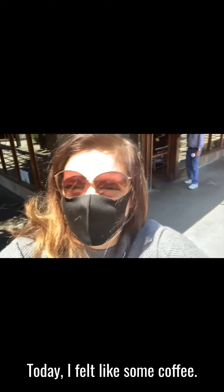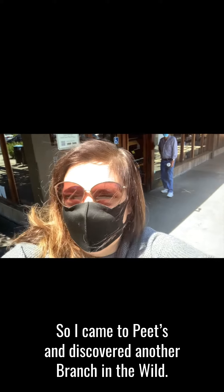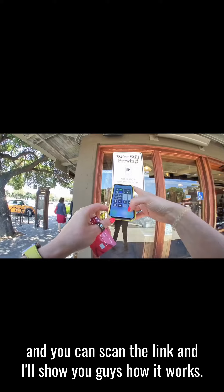Hey guys, today I felt like some coffee so I came to Peet's and discovered another Branch link in the wild. They basically have their links available outside the restaurant and you can scan the link — I'll show you guys how it works.